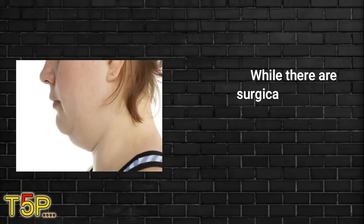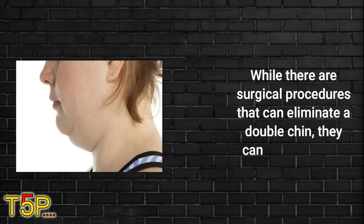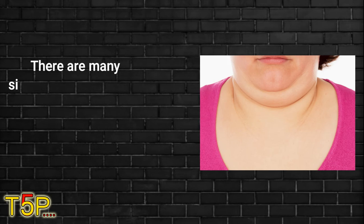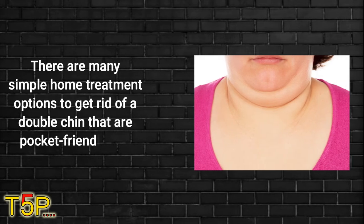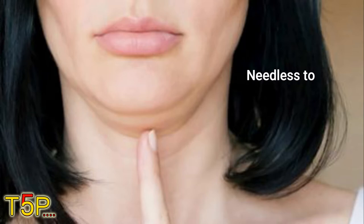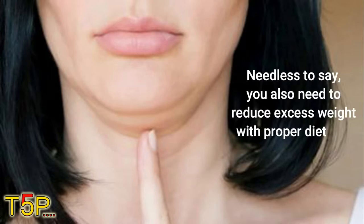While there are surgical procedures that can eliminate a double chin, they can be expensive. There are many home treatment options to get rid of a double chin that are pocket-friendly and painless. Needless to say, you also need to reduce excess weight with proper diet and exercise.